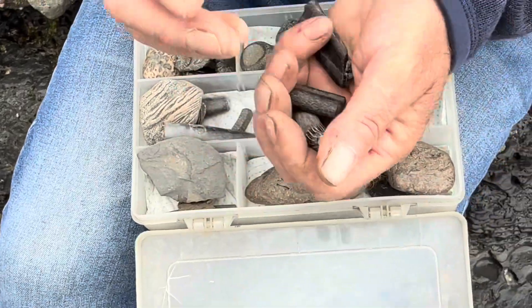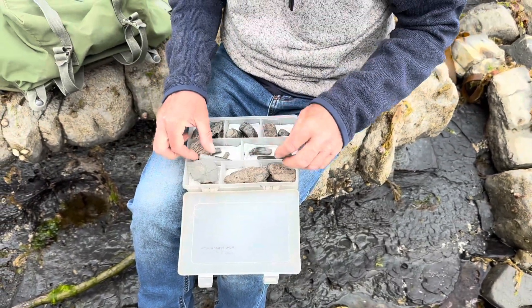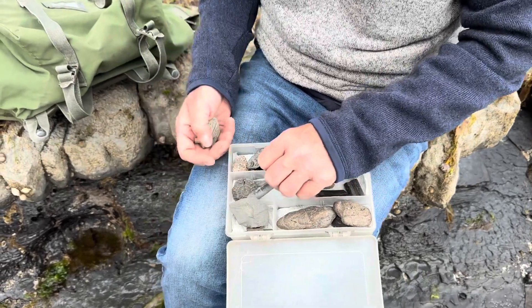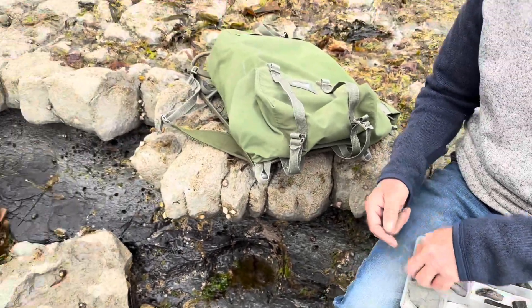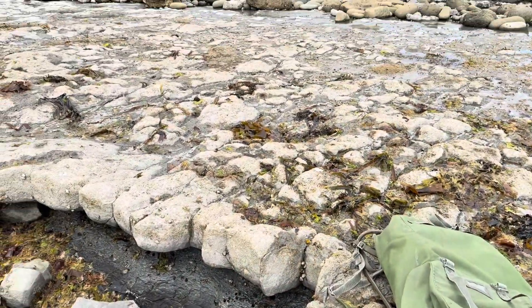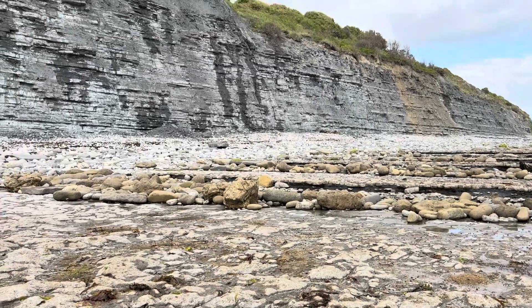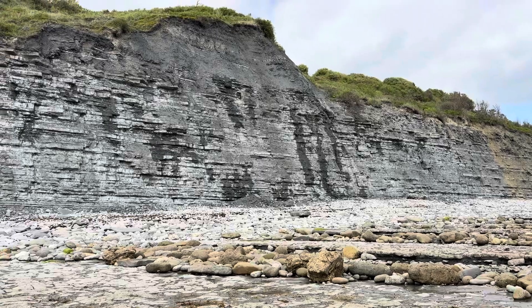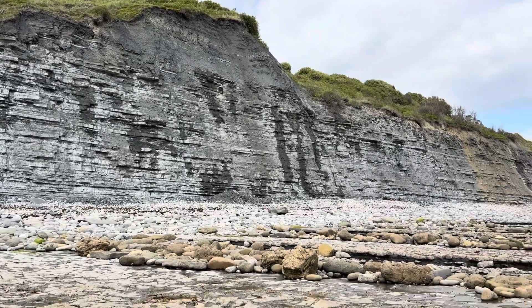As long as you don't dig in the cliffs, you're allowed to take these fossils that wash out along the shoreline. The sea does the work for you, washing them out, and you can come along and find these at low tide. You must stay away from the dangerous cliffs — they're liable to fall suddenly and without warning. You can see down there in the distance all those limestone layers, and we're out here at low tide looking at the rock pools and gullies for the fossil finds.